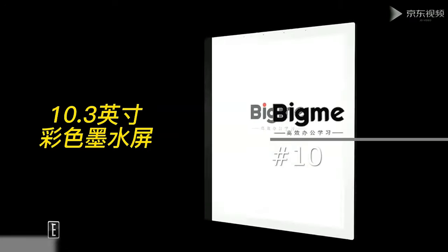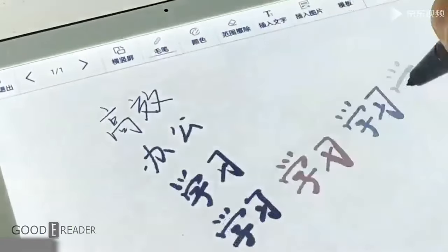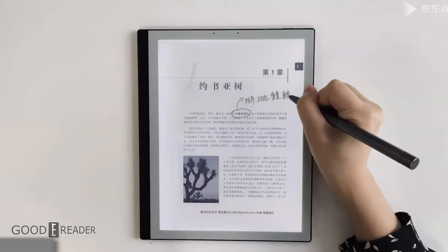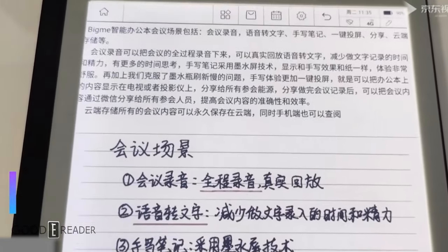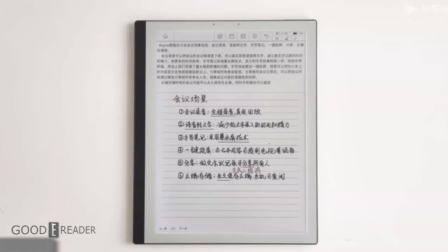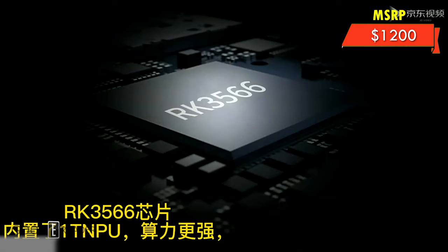Coming in last place at number 10: the Bigme B1 Pro. The beauty of this unit is that it was and currently is the only large screen color e-reader available. This is the 10.3-inch Kaleido B1 Pro note taker. It is unusable outside of China and all services and apps basically can't be accessed. However, it did come with its own stylus, it was quite interesting, it had clip art, it's very fast, and it came with its own full color palette of a ton of different colors. Unfortunately it was hard to order.